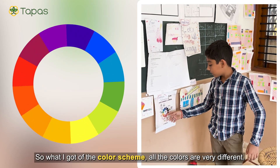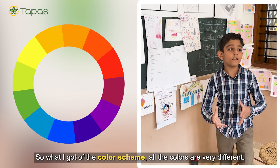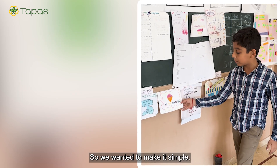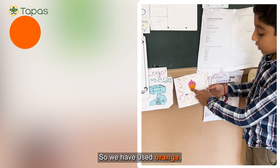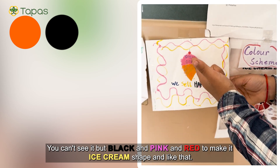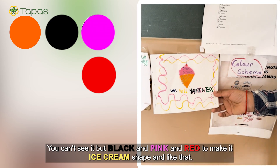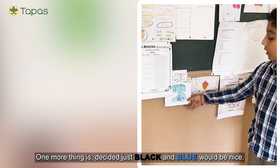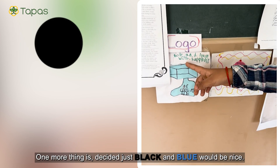What I thought about the color scheme — all the colors should be very different. We wanted to make it simple, so we used orange, black, pink, and red to make it an ice cream shape. Another team decided that just black and blue would be nice.